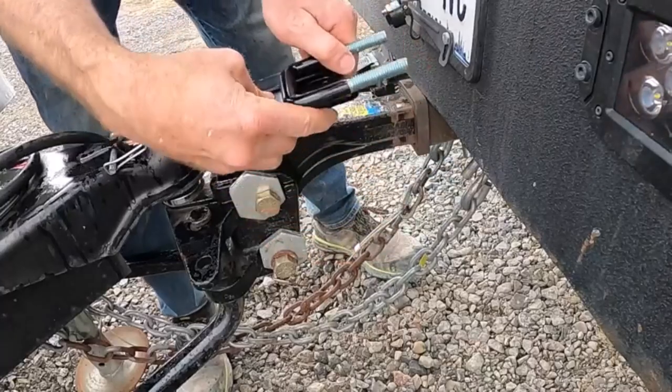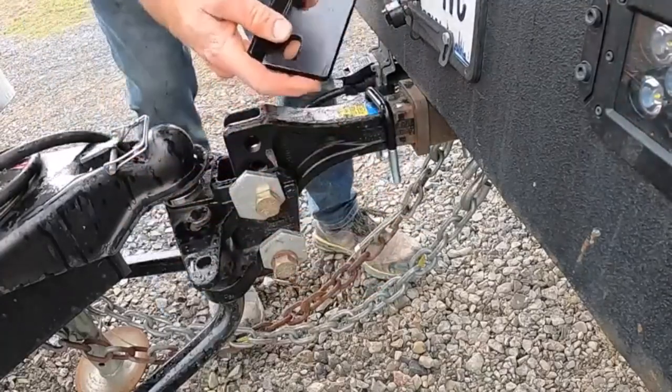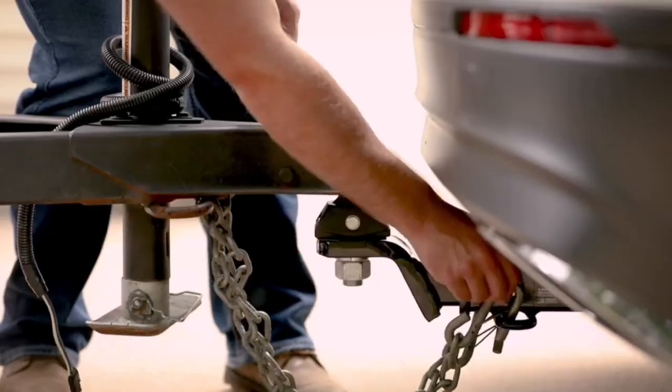Hey everyone! Welcome back to my channel, where I review the top products on Amazon so that you can make an informed purchase decision. Today, I'm excited to share with you my top 5 picks for the best anti-rattle hitch devices on Amazon.